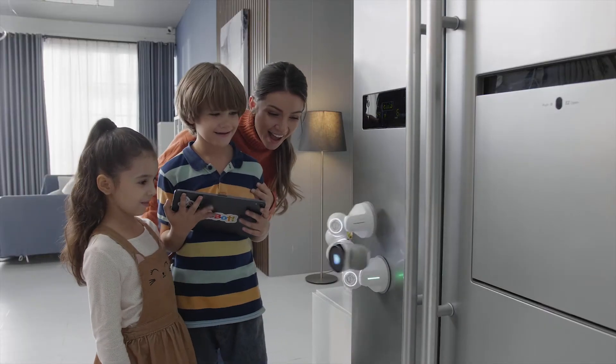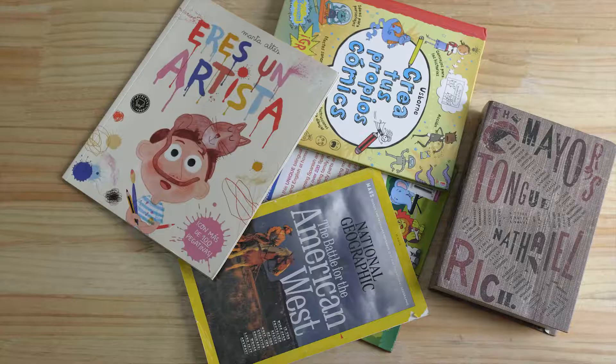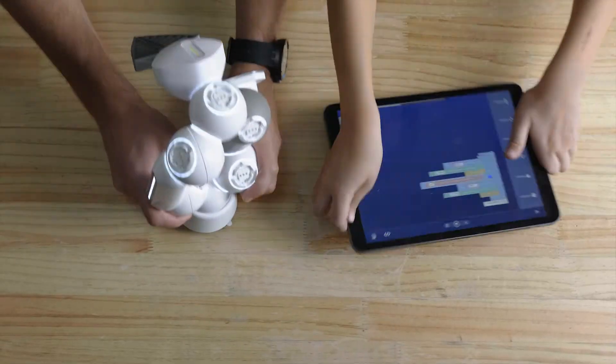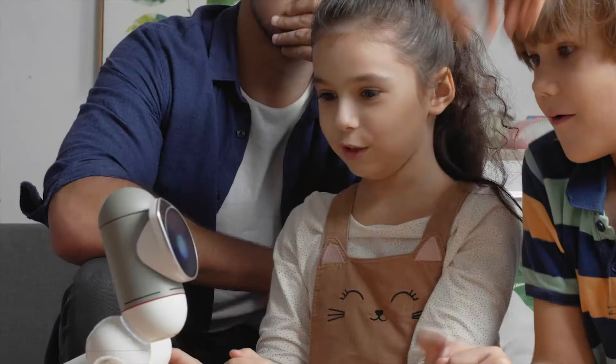ClickBot can climb, play games, and even work out with you. ClickBot is your perfect companion for creative education. Learning STEM has never been this fun for all ages.